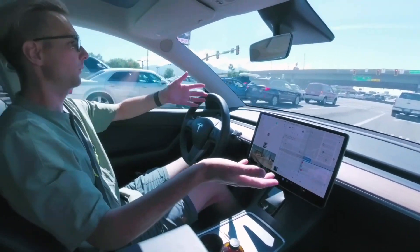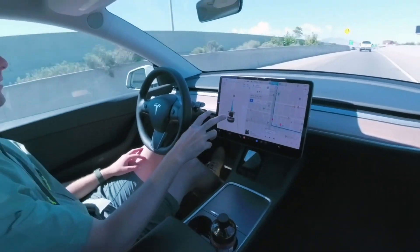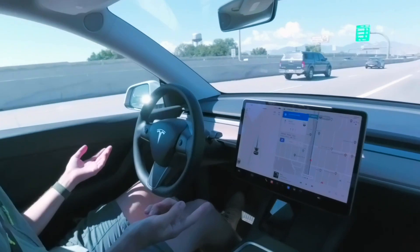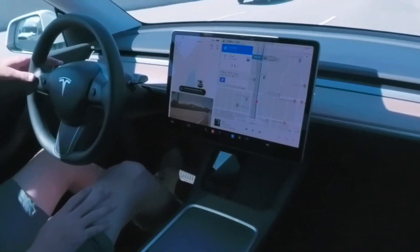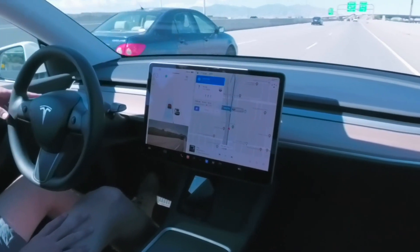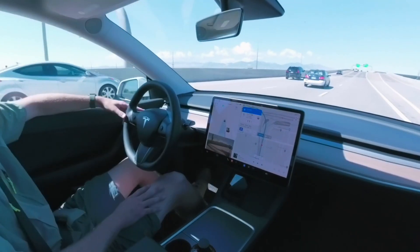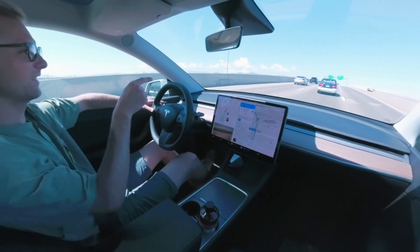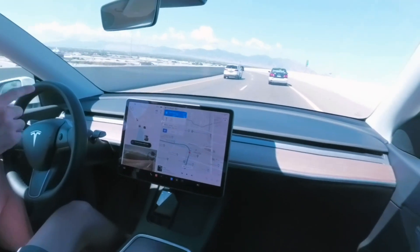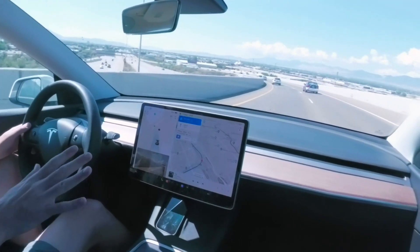Going into autopilot now. To use Navigate on Autopilot I click this button and those two blue lines change to one single blue line, so I know it's thinking for itself. I need to get in the far left lane — let's see if it does it. It's asking me to confirm the lane change. There's a car — it won't do it. Come on, Bessie — there we go! It didn't want to do it right in front of that car because it knew it would have a problem. It changed lanes! It wants to change lanes again — okay, you do your thing.